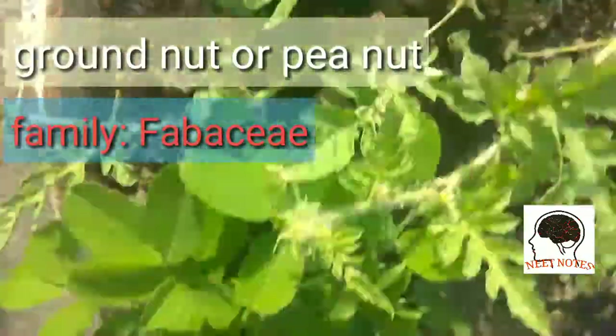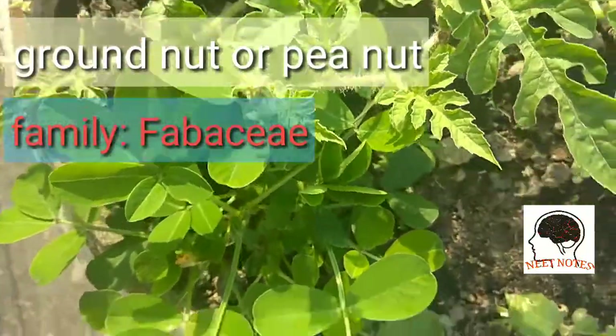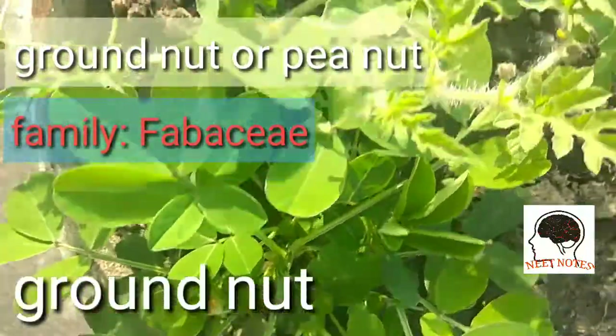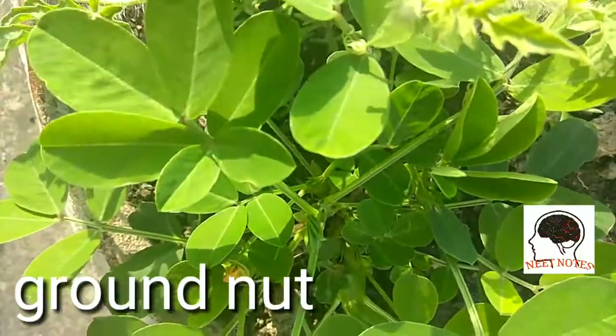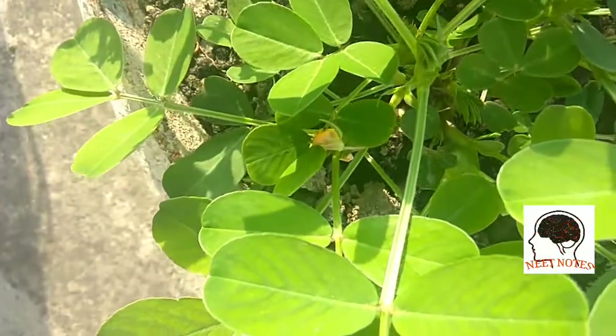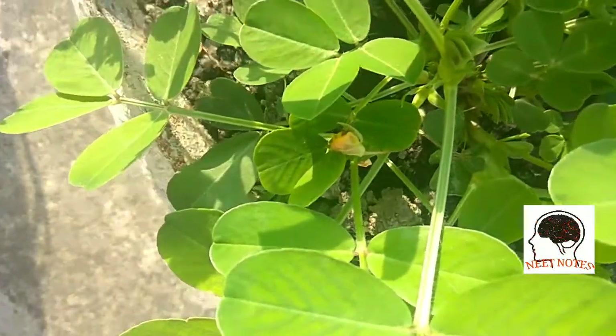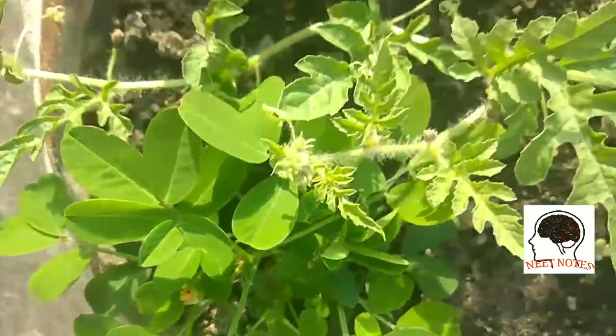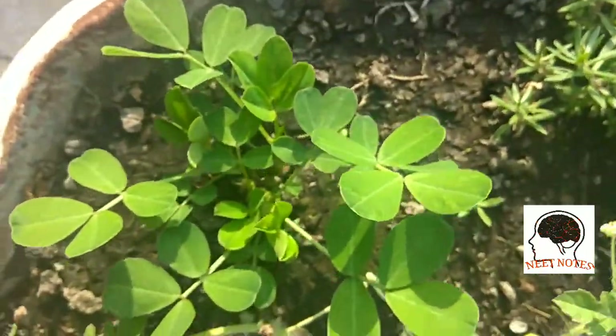If you know this plant — these are actually called ground nuts. There is a small flower also. Thanks for watching this video.